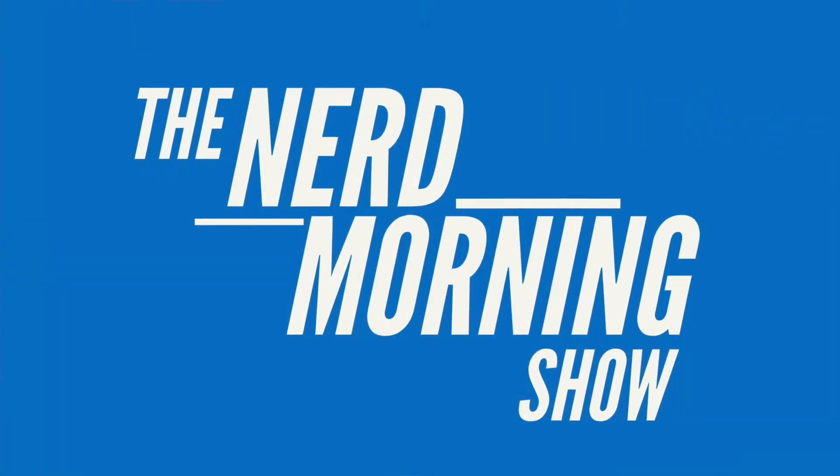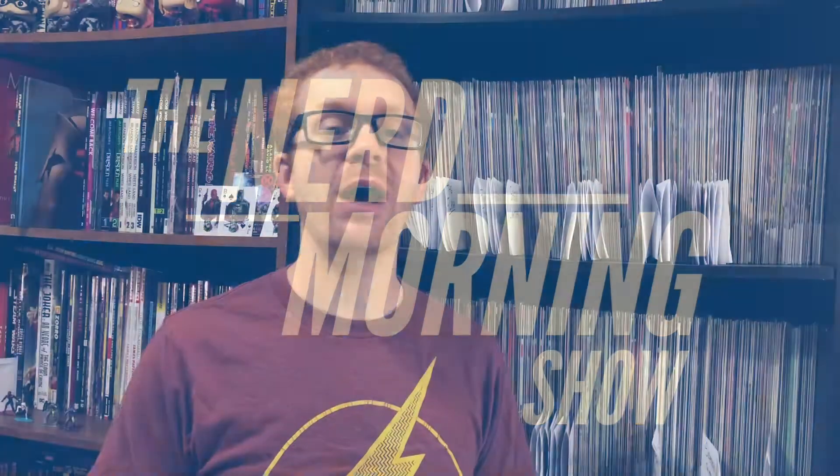Nerd Morning! Jeremy here with another comic book collecting tip. Today I want to talk about comic book holds.